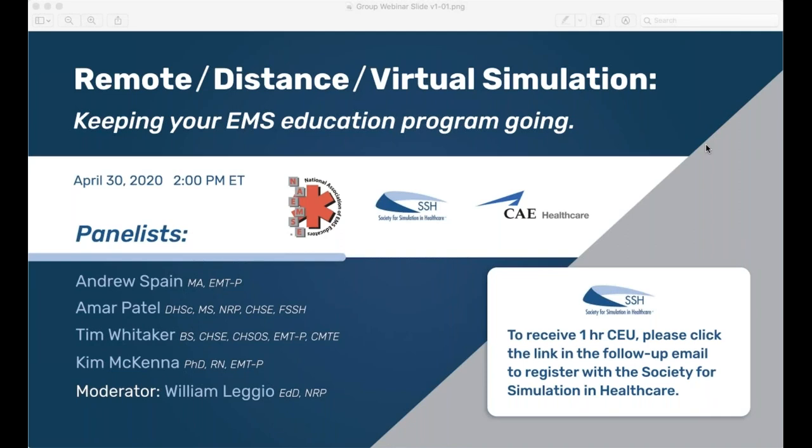Hello everybody. We're going to go ahead and get this webinar started. First, I want to thank all of you for taking the time to register and be with us today for what should be about an hour-long webinar looking at remote, distance, and virtual simulation in light of COVID-19, discussing practical and informative approaches with our panel of experts. I want to thank NAEMSE and the Society for Simulation and Healthcare for teaming up in this collaborative webinar, and we hope it is informative and practical.